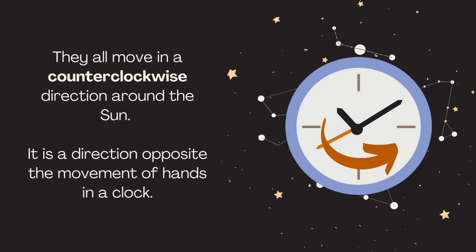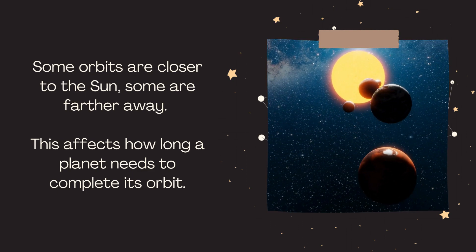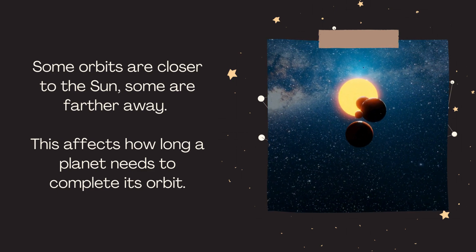They all move in a counterclockwise direction around the sun — a direction opposite the movement of hands in a clock. Some orbits are closer to the sun, some are farther away. This affects how long a planet needs to complete its orbit.